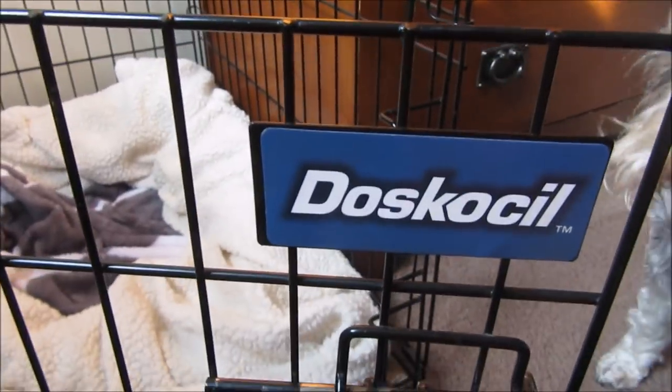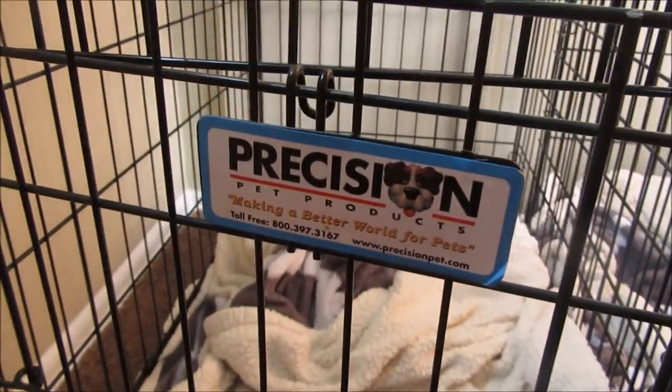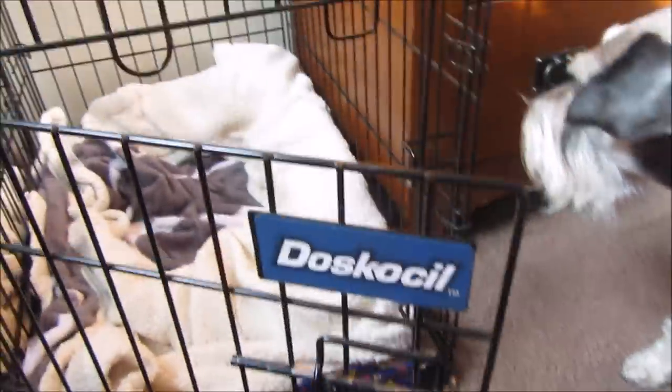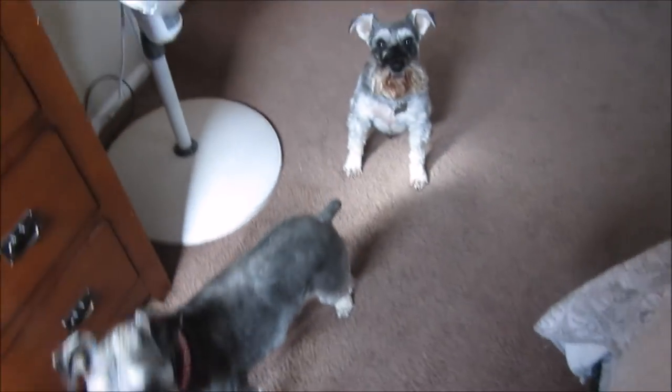So those two over there are either one of these brands — I got one at Walmart and one at Family Farm and Home. Let me go get a measuring tape and get the measurements of the crate.